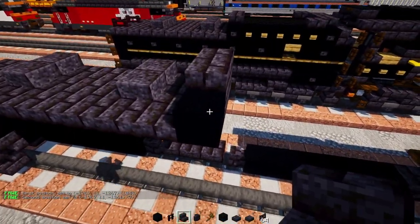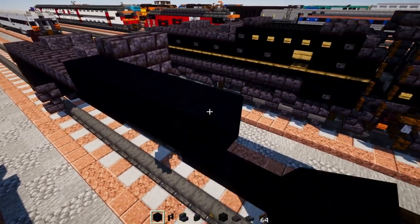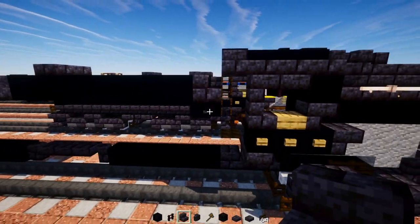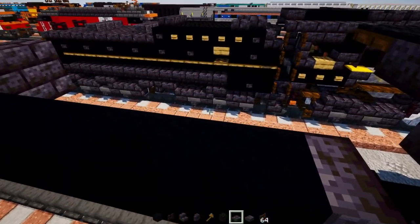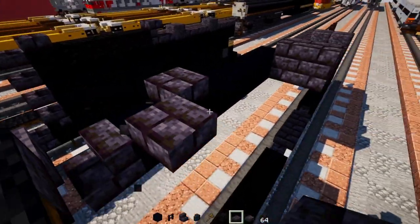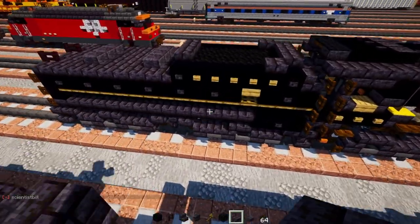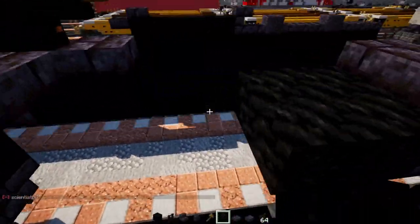Make this black concrete seven blocks long, add a polished blackstone brick stairs right there, skip a block, add a polished blackstone brick slab. Then go down inside and add two blocks wide, then fill in the rest with coal blocks all the way across the inside up to the slab.